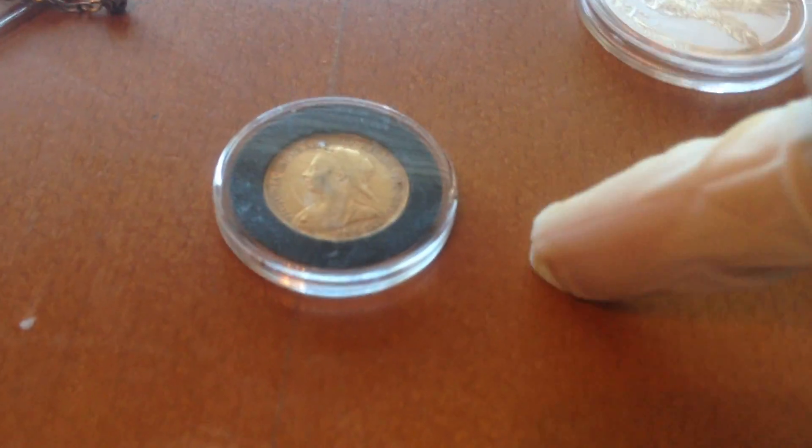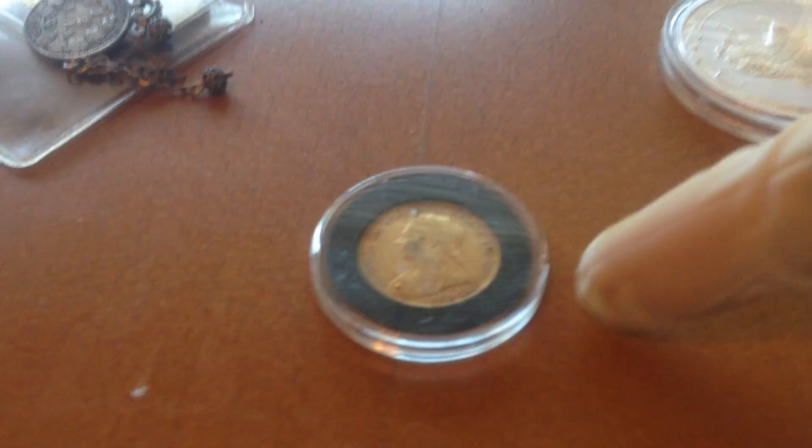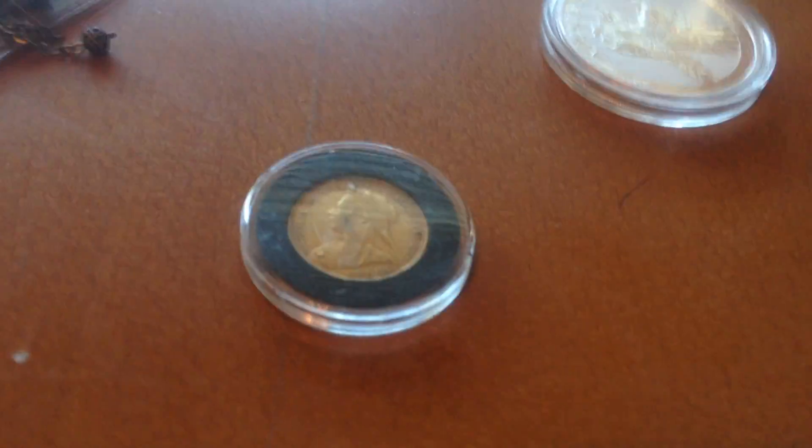The prize jewel of my collection is a gold sovereign. It has Queen Victoria on it and it is from 1894 — which is crazy. I got it randomly and it's in pretty nice condition. I bought a capsule for it. It is 0.2354 ounces of gold and 22 carats. I saved a long time for that.